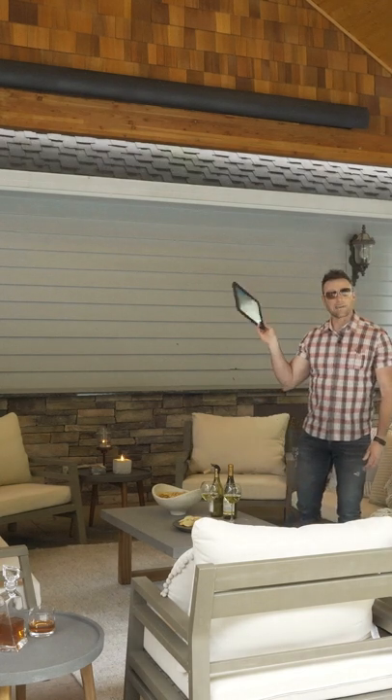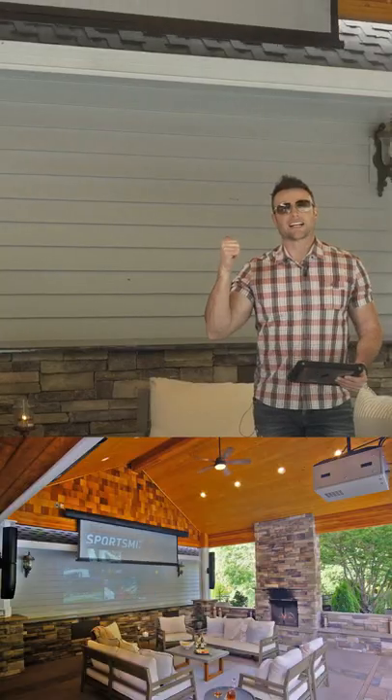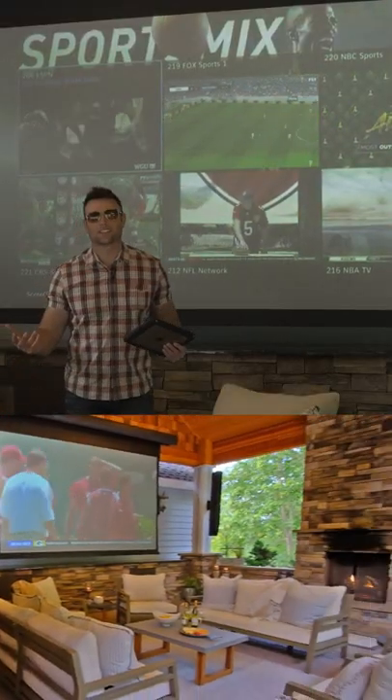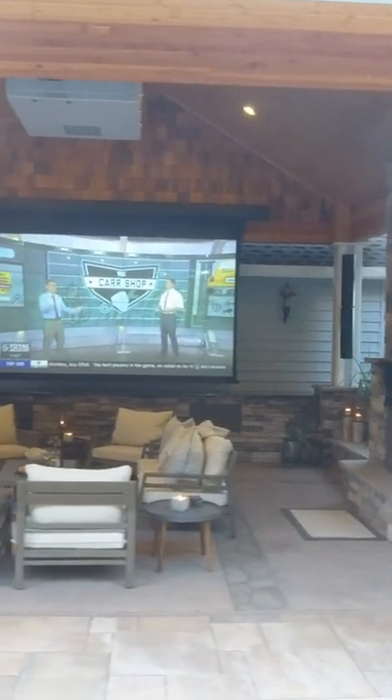It's all controlled by an iPad. So we're going to open it up. The screen in the back of me right now is coming down. So how cool is this? We right now are on TV. You got the screen, push a button, it comes down.